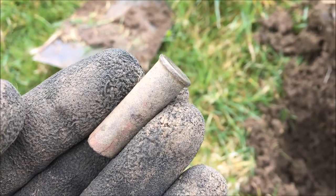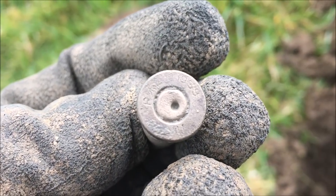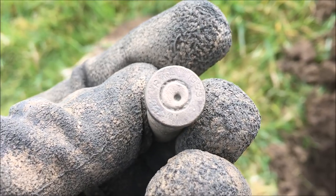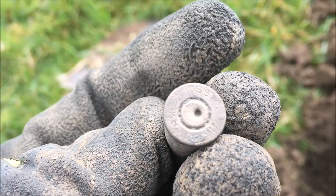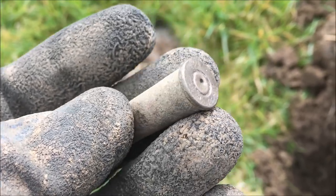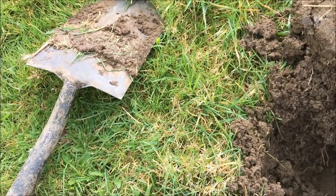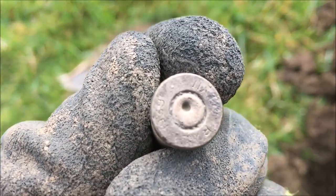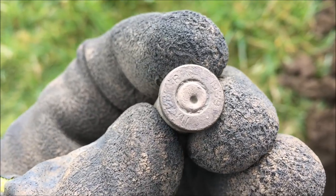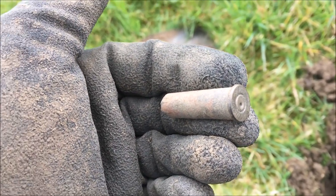The next signal is this little fired half of a 303 casing. As you can see, it's a Mark 7, made at the Royal Laboratory Woolwich in 1939. Beauty — that's a lovely one. Nice bit of brass. Moving on.